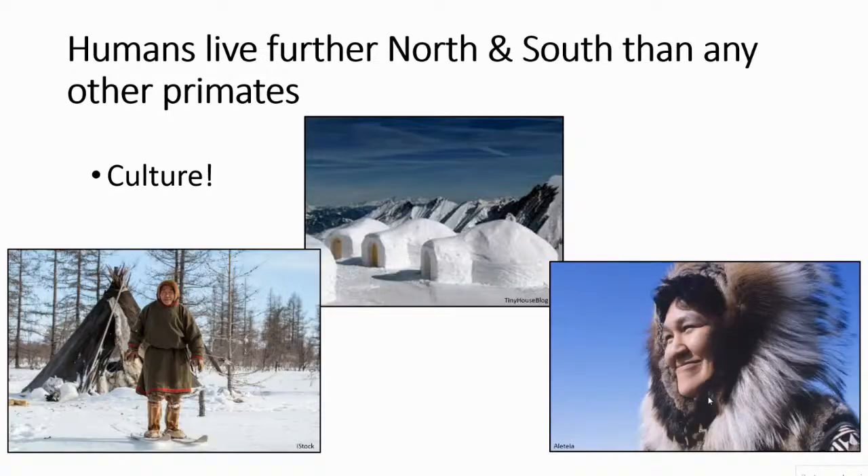If we go past the temperate forests — further north or south — there are no non-human primates. But who does live there? Us — humans. We live further north and south than any other primate, and we do that through culture: tools, shelters, warm clothing — toques, mitts, coats, boots, snowshoes. Very importantly, fire enabled us to move north and south as primates — we controlled fire to make ourselves a warm spot to rest even in very cold, difficult conditions.